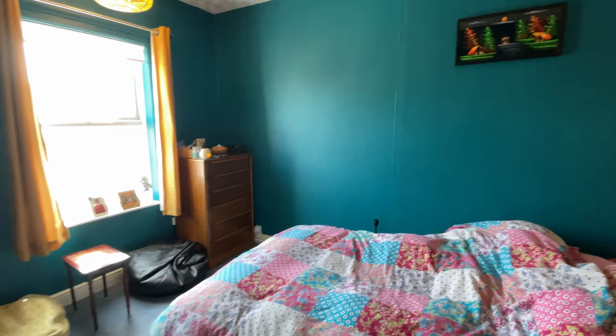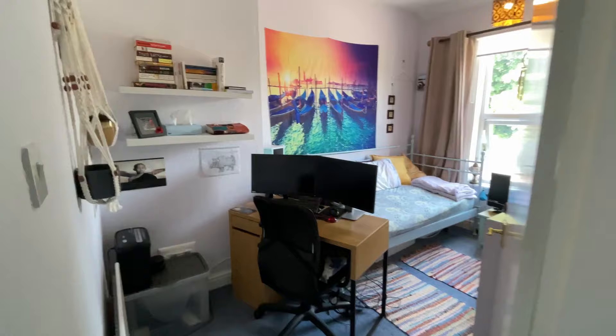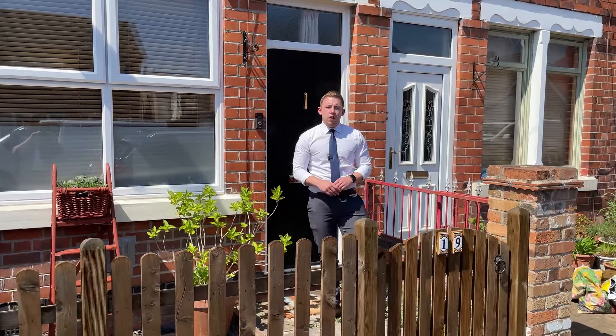Heading upstairs, the master bedroom is situated at the front of the property and has plenty of room for the largest of beds and plenty of furniture. There is also a second good-sized double bedroom up here.